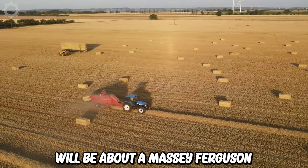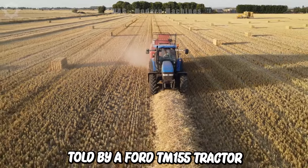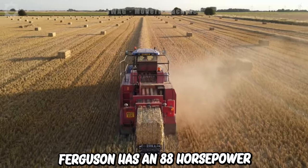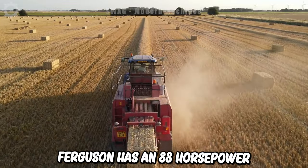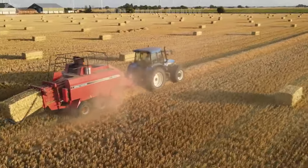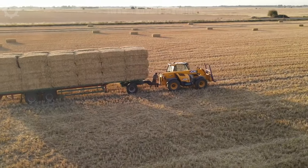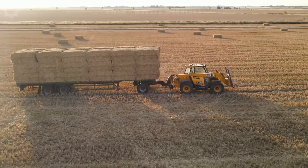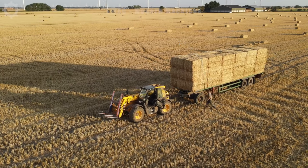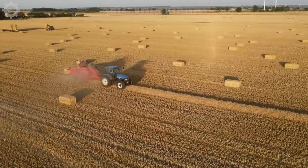Next is a Massey Ferguson 185 baler towed by a Ford TM155 tractor. The Massey Ferguson has an 88-horsepower engine weighing 5,851 kg. It's baling hay with a bale length of 2.5 metres, a width of 0.8 metres and a height of 0.9 metres. These bales can be shipped to farms or other places to be used for livestock, animal feed, fuel or other purposes.